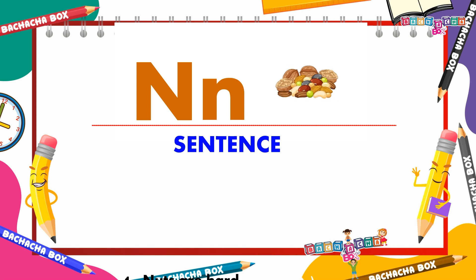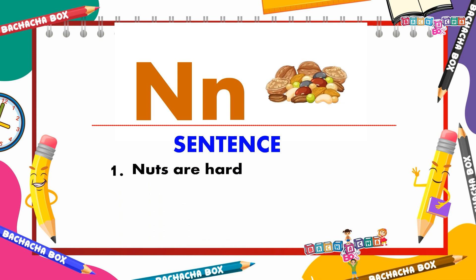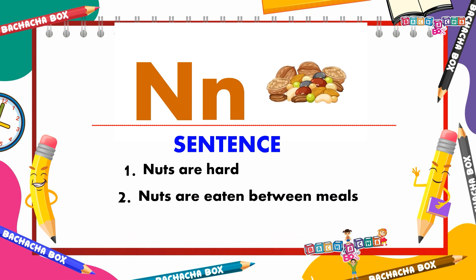N for nuts. Nuts are hard. Nuts are eaten between meals.